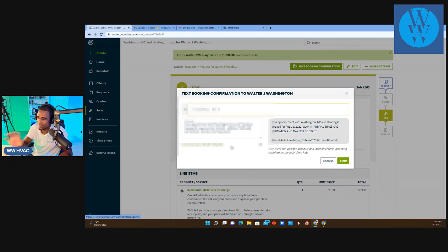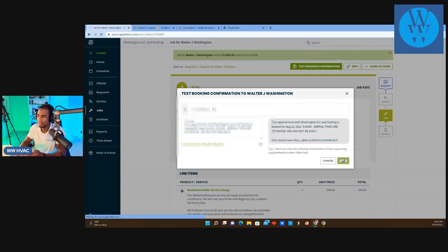For line items, I have a service charge of $99 and let's say he needs a condenser fan motor — replace an 825 RPM condenser fan motor and run capacitor — that's $907. These are my prices that I exported in. I save the job and text the booking confirmation. It says: 'Your appointment with Washington AC and Heating is booked for August 18th at 9 AM. Arrival times are estimated and may not be exact.' And you can customize this however you want.